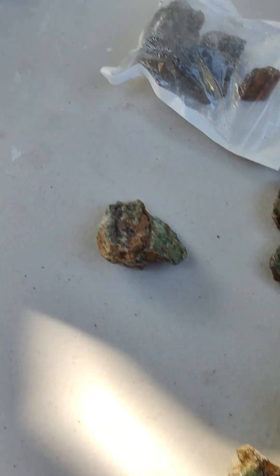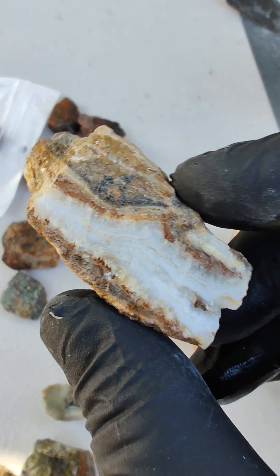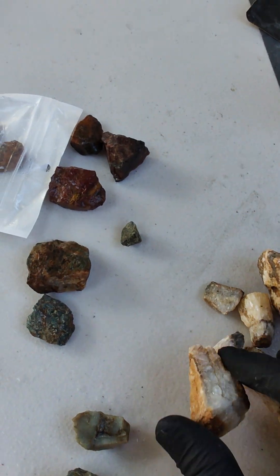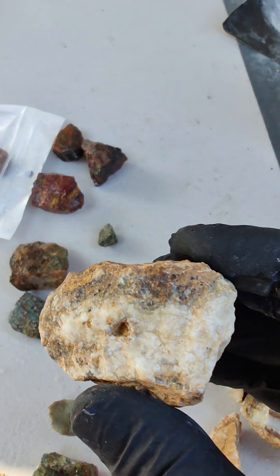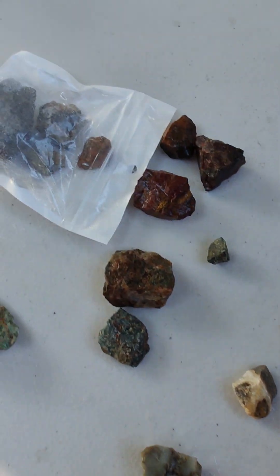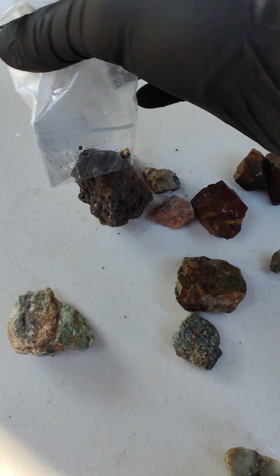Not transparent but translucent chert. She also found some seam agates — you can see some banding in there. She found four or five of them, and I found a big piece here. Those I'm going to be maybe cutting, maybe just polishing.